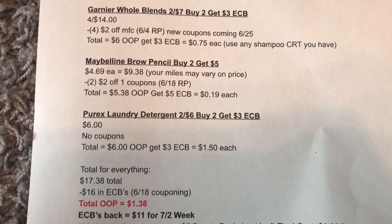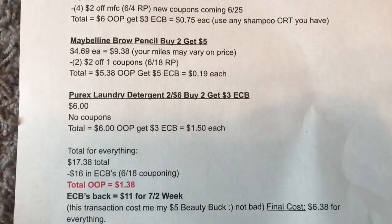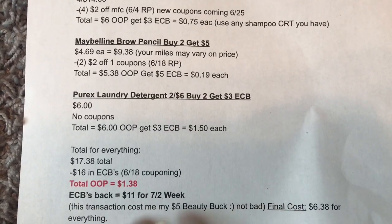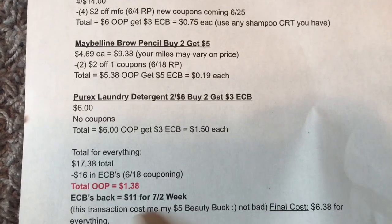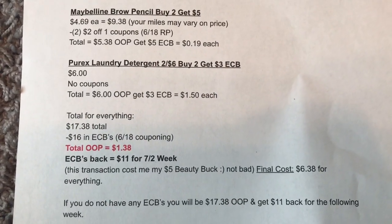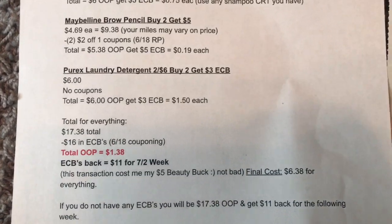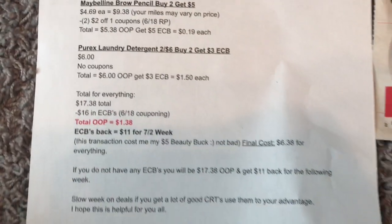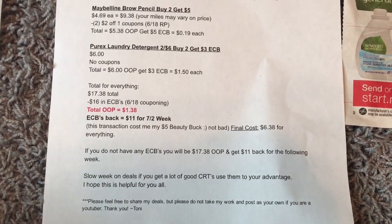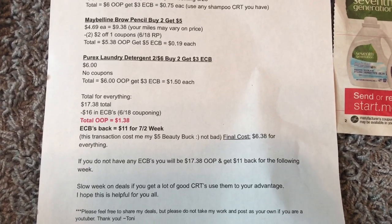Basically, I'm starting out with the same amount of ECBs. The only thing I really lost is my beauty buck, so definitely not mad at that. I started this week with $11, but since I hit beauty, I'm starting with $16. My final cost for everything is going to be $6.38, because I paid $17.38 and I'm going to get $11 back. If you do not have any extra bucks, you will be out of pocket $17.38, but you will get $11 back for the following week — and that's how we continue to coupon each week at CVS by rolling the ECBs. It's a slow week on deals, so if you get a lot of good CRTs printed, use them to your advantage — you might even get some better deals with CRTs.